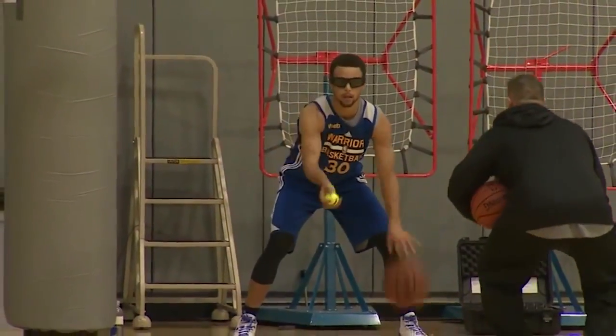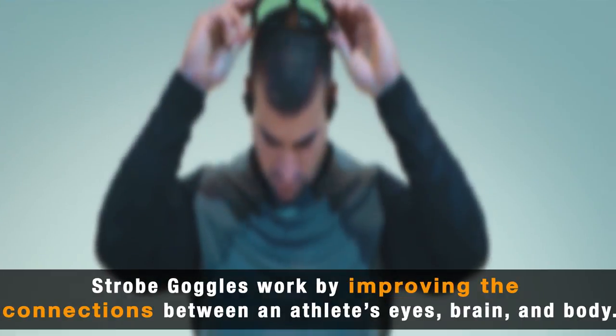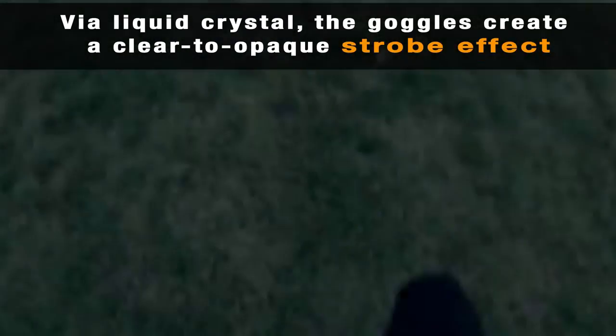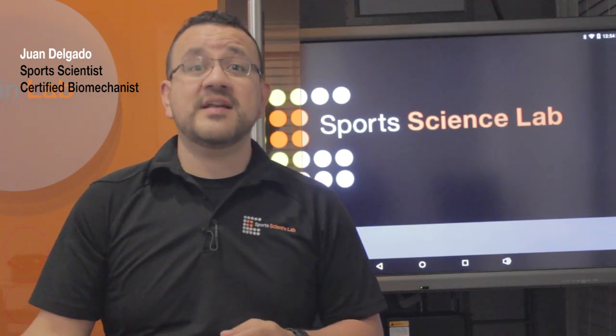It just distorts your vision and gives you another variable to get through while you're on the ball. Here in New York Sports Science Lab, we pride ourselves on using state-of-the-art technology in order to get the most comprehensive and scientific approach to athletic training.